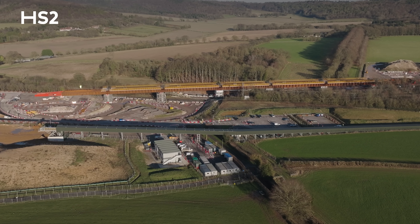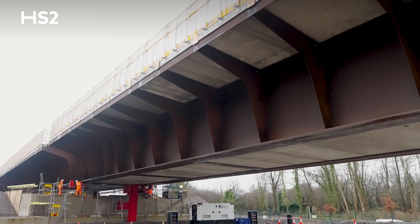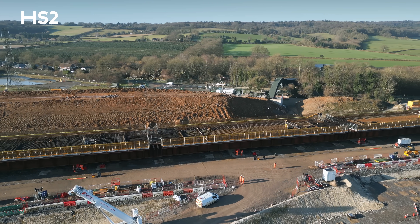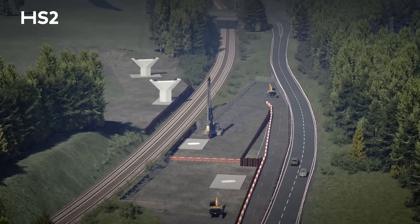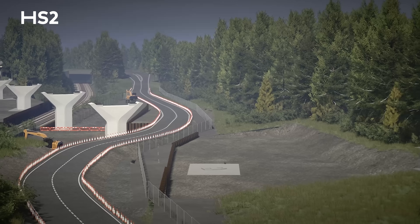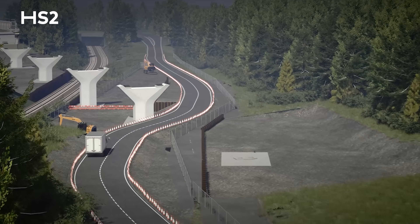The bridge deck itself is about 350 meters long, roughly 11 meters wide at the top, and it weighs 4,320 tonnes in its launch state. What's made this really challenging is that we're moving the viaduct over a road and a railway — a very busy A road, the A413. That's been fraught with challenges throughout the entire project.